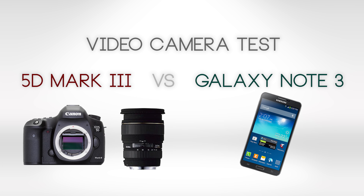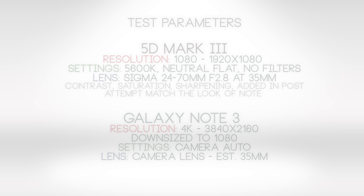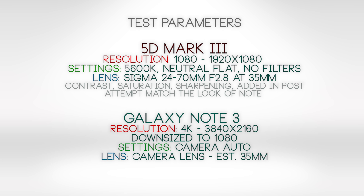Here's the test parameters. The 5D Mark III I'm going to be shooting at full 1080, at 5600 white balance, a neutral picture style with flat settings, no filtration. The lens I'm going to be using is the Sigma 24-70 f2.8. The Galaxy Note 3 I'm going to be shooting at 4K resolution. The camera is in auto mode because I'm going to be using the default camera application.